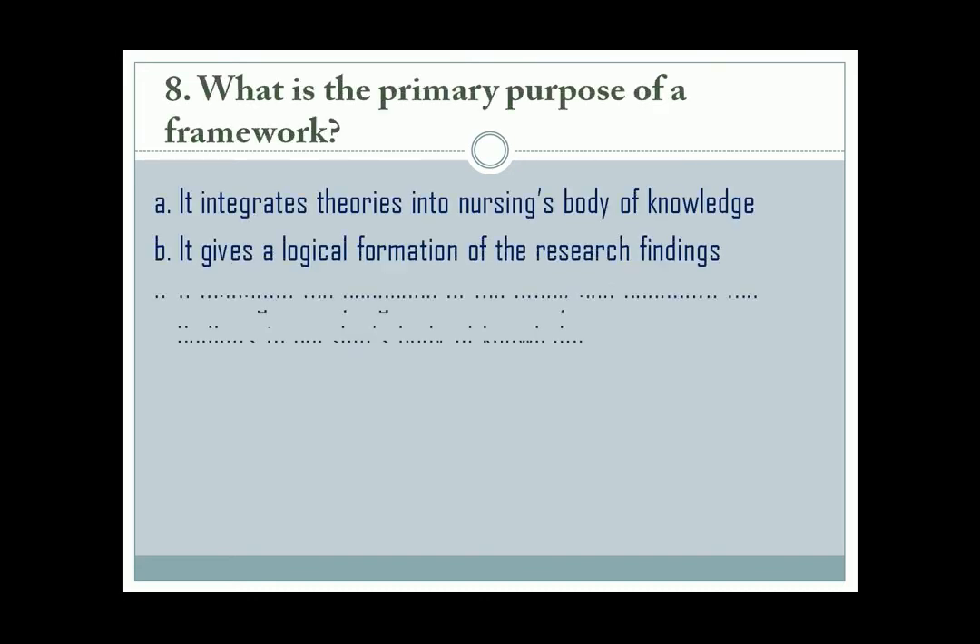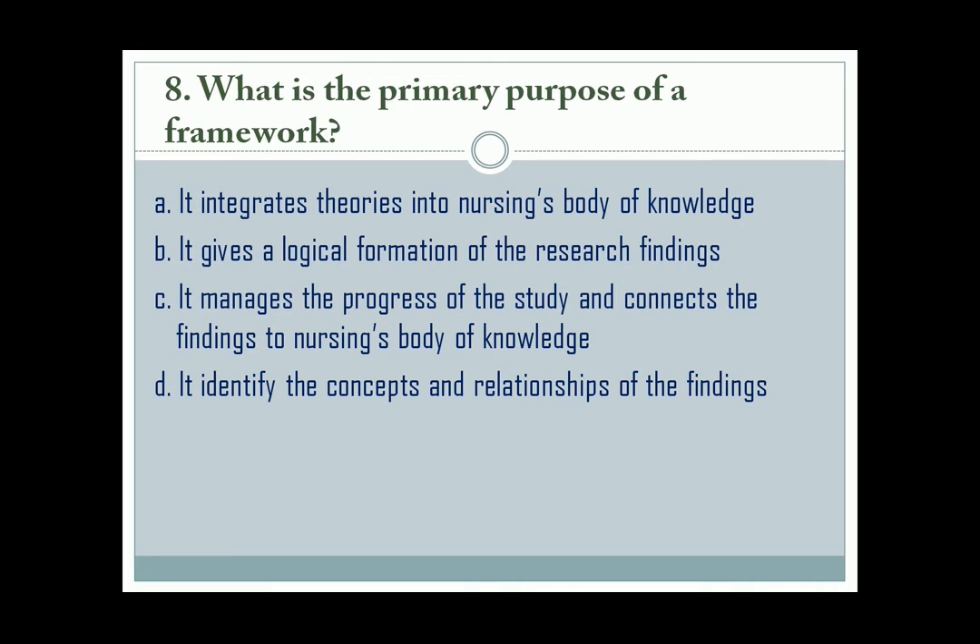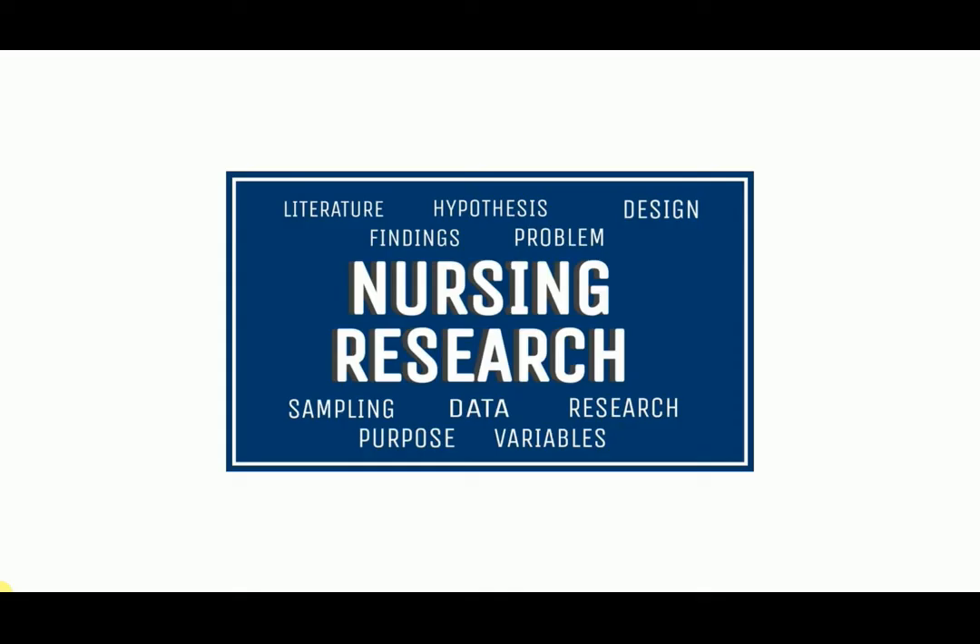Question number 8. The correct answer is letter C. The purpose of a framework is to manage the progress of the study and connect with the data. If you have difficulty understanding nursing research, you can check the link in the description below — it is a short discussion and I hope it will help you understand this topic.